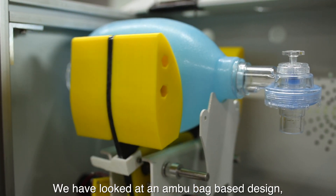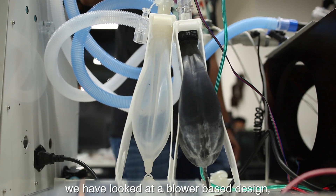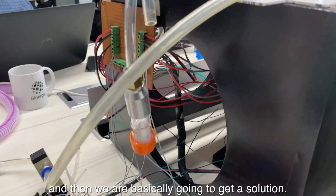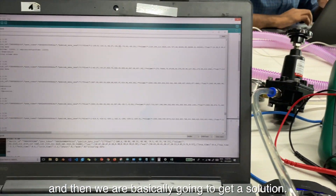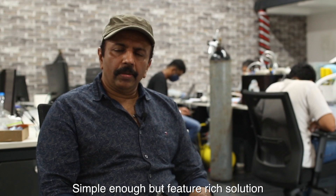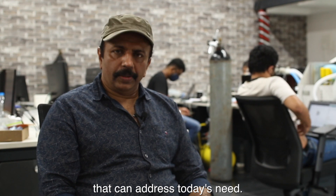We looked at an ambu bag based design, a blower based design, and a pneumatic design. We are going to provide a solution that is simple but feature-rich enough to address today's need.